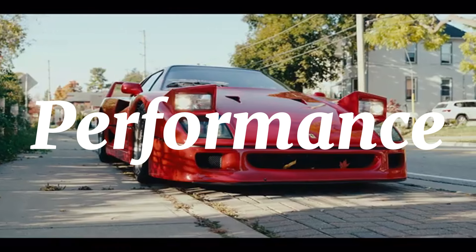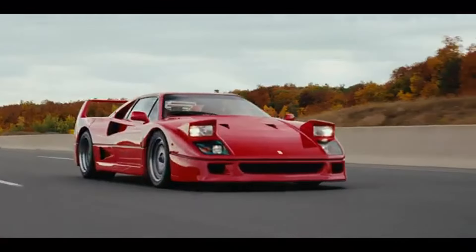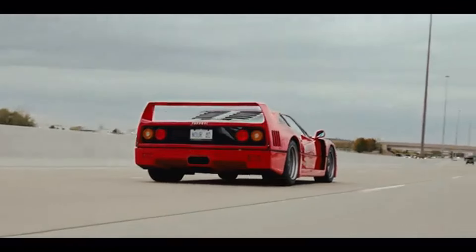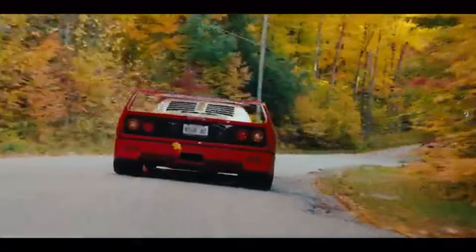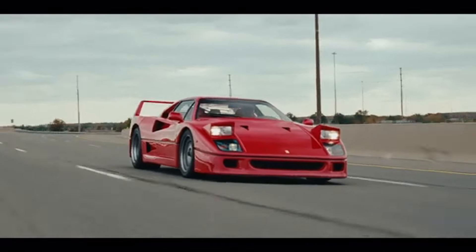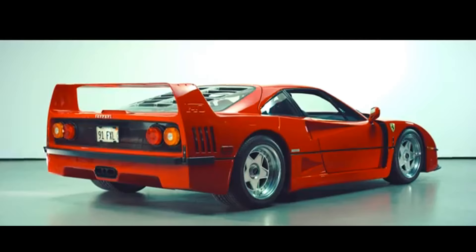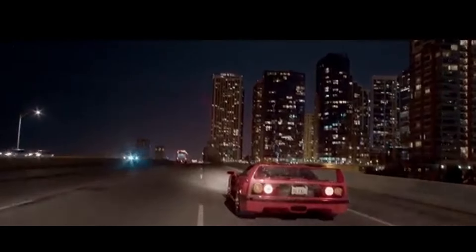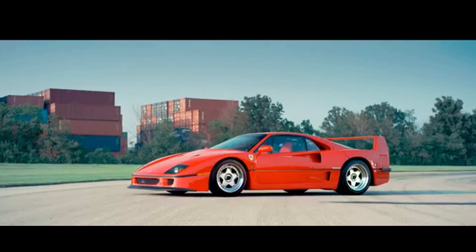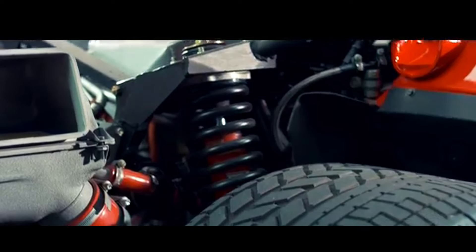At the heart of the Ferrari F40 is a 2.9-liter twin-turbocharged V8 engine that delivers an intoxicating mix of power and sound. Unlike modern supercars with their sophisticated electronics and driver aids, the F40 offers an unfiltered driving experience that demands respect. The twin-turbo V8 produces a staggering 478 horsepower and 426 pound-feet of torque, capable of propelling the car from 0 to 60 miles per hour in just 4.2 seconds. In the late 80s, these figures were astronomical, making the F40 one of the fastest production cars in the world.